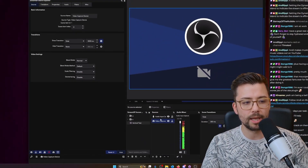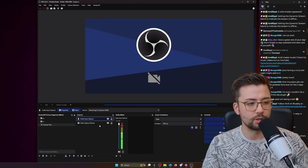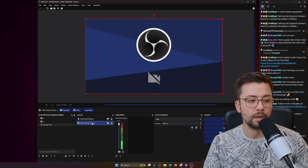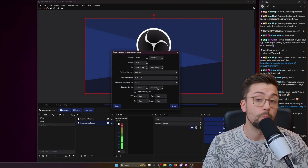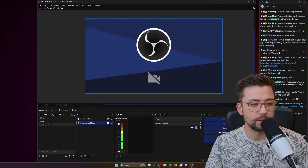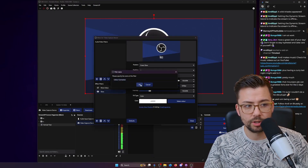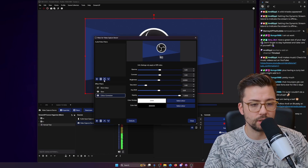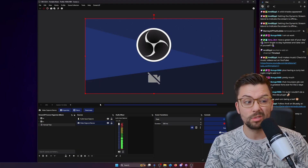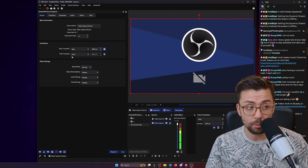Source Explorer is literally your one-stop shop for anything in OBS. Something that always grinds my gears is having to open a source — say you want to change the settings of a video capture device — then close it, then right-click for transform, then edit transform, that's another window, then right-click for filters, that's another window. You can only open one filter at a time normally, which is another thing that annoys me. With this tool you can open multiple at once.